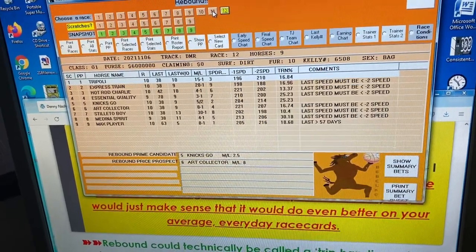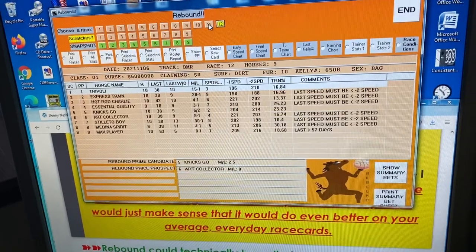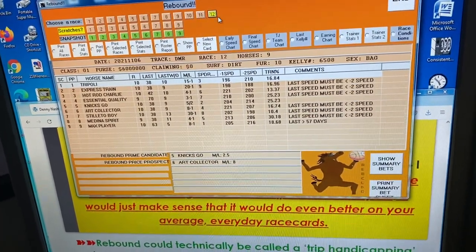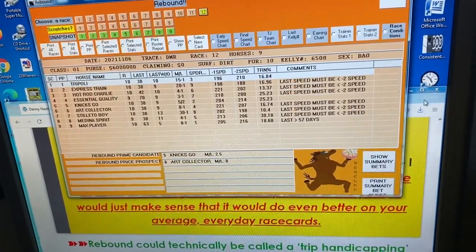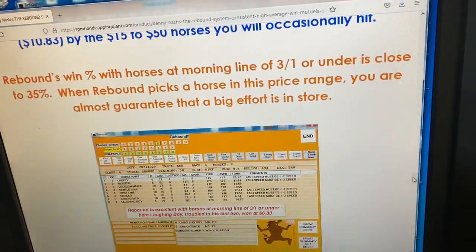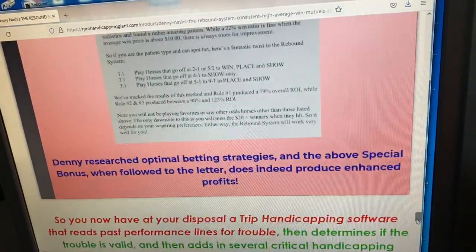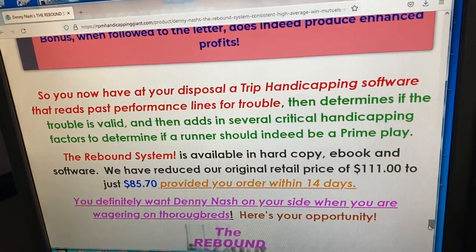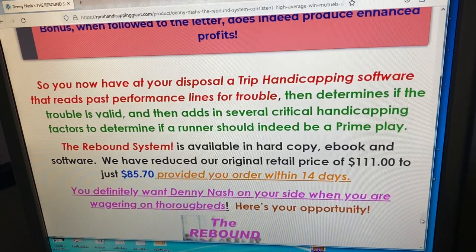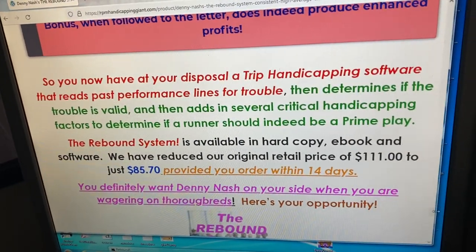Over the years, certain programs may do well only in lower-level races or only in allowance and handicap races, but you don't get programs too often like this that do well at just about any level — from cheap maiden claimers all the way up to stakes races. It's one of the first what we'd call trip handicapping programs, because it actually looks for horses who've had bad trips. They don't have to be really bad — a horse could just be very wide and the program will pick that up. But that doesn't automatically make it a play; the program will still look at several other factors to make sure the horse is competitive in today's race.